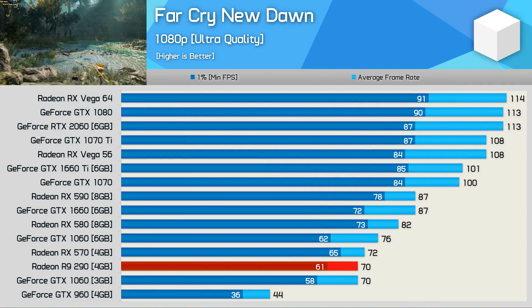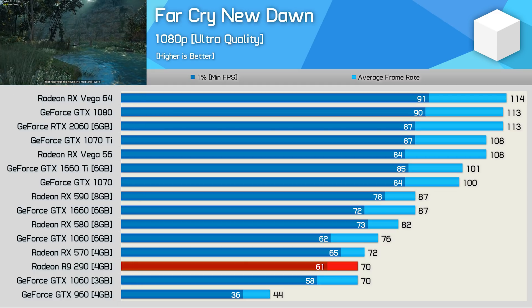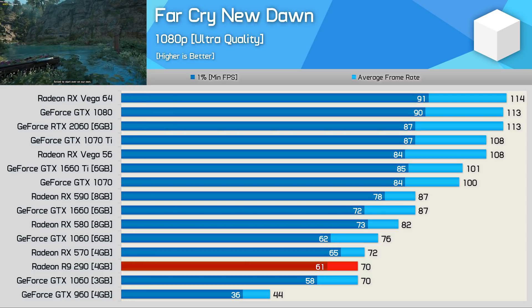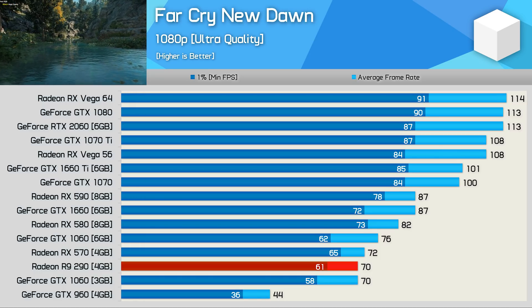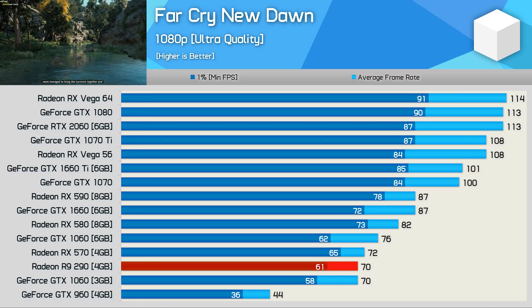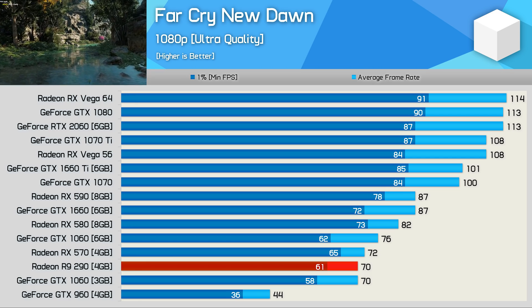Last up we have Far Cry New Dawn. Here the R9-290 averaged 70 fps, matching the GTX 1060 3GB and RX-570. With 70 fps on average and a 1% low of 60 fps, that's perfect for 1080p gaming. Those with a 144Hz display will want more, but those making do with 6-year-old tech will be very satisfied.